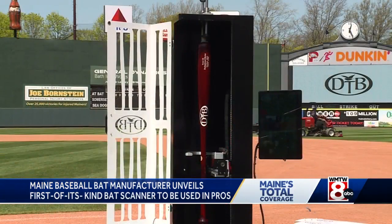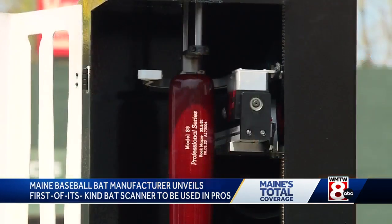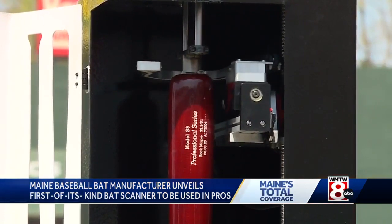I was going to say bat, but chomping at the bat doesn't exactly work. It was a home run and change for the batter. Oh my God, see, you're hooked now. You just knocked it out of the park. Do you want us to keep going? No, we've got to move on. Let's stop.